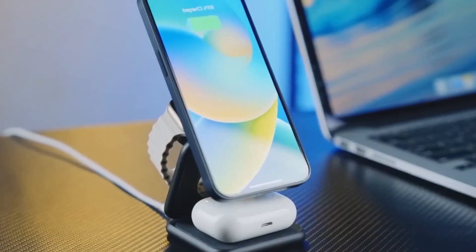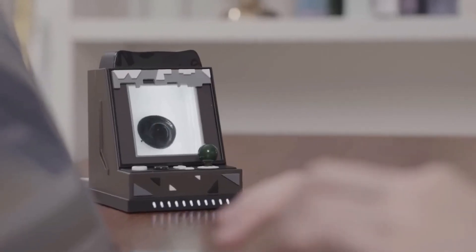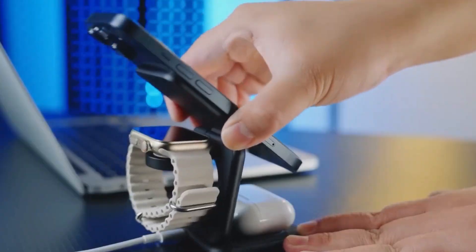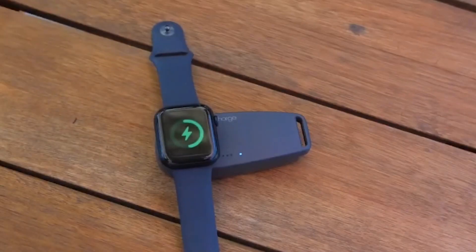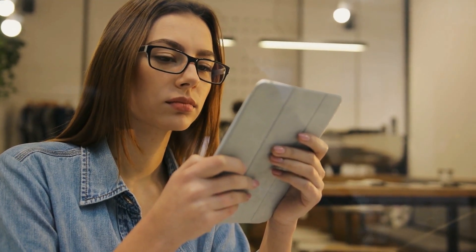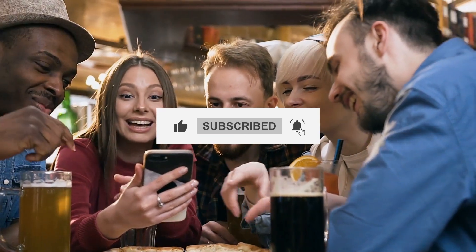These are just the first ten gadgets from the fascinating list. Whether you're a tech enthusiast or just someone who appreciates the convenience of smart devices, there's something for everyone on this list. Thank you for joining us on this tech adventure. If you enjoyed this video, don't forget to hit that like button and subscribe for more cool gadget updates.